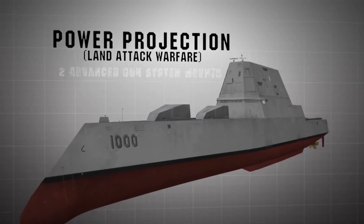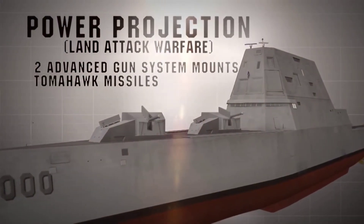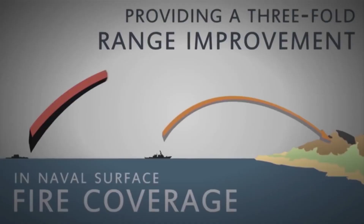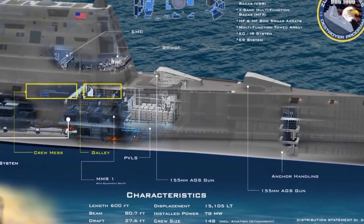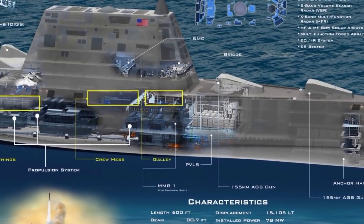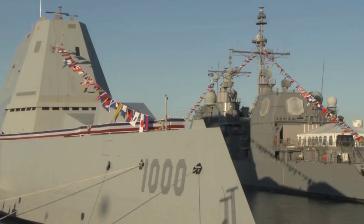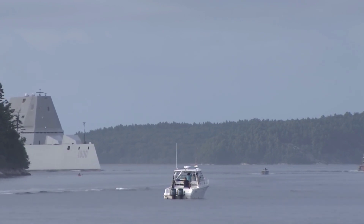Armament and firepower: the Zumwalt-class destroyers are equipped with state-of-the-art weaponry, making them formidable adversaries on the high seas. Their primary armament includes the Advanced Gun System (AGS), which boasts two 155-millimeter, 62-caliber guns with a range of over 80 nautical miles. These guns are not only highly accurate but also capable of firing a variety of munitions, making them versatile in different combat scenarios.